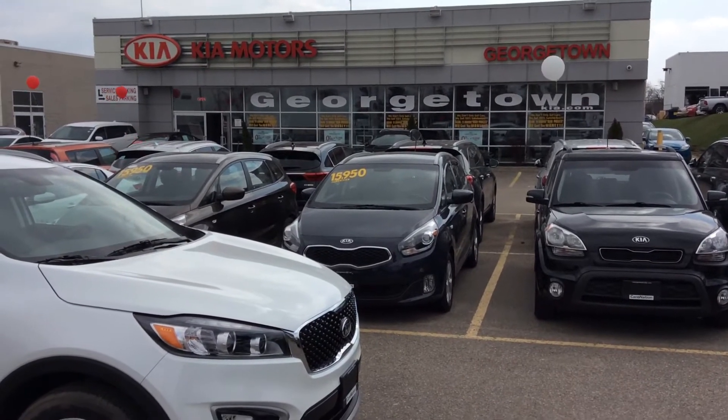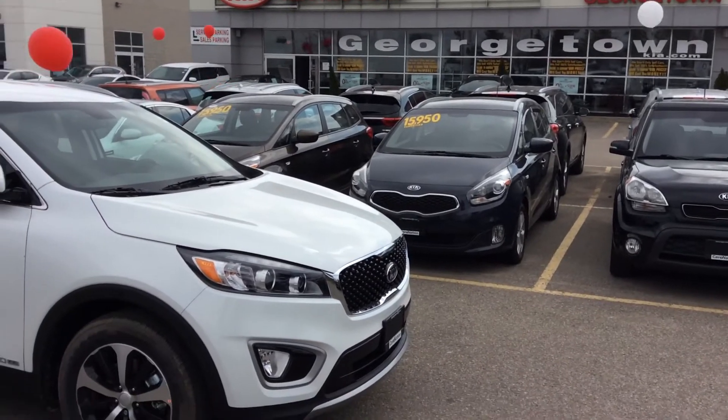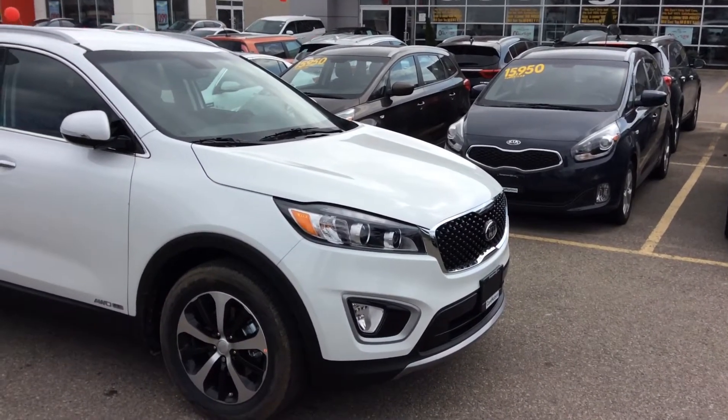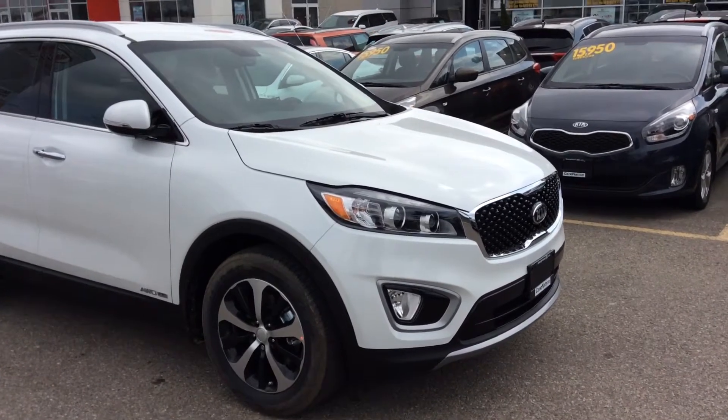Hey Ed, this is Pedro from Georgetown Kia. I just want to say thanks for you stopping by our dealership. I just want to do a very short video for you for the 2017 Kia Sorento V6 EX.